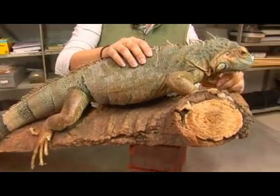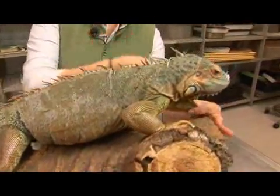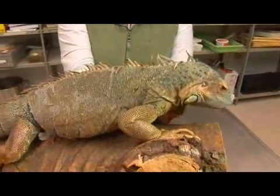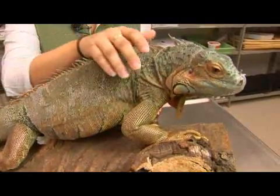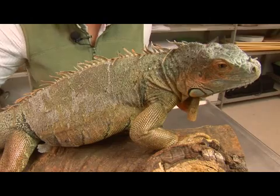The iguana also has this dewlap, this piece of skin just below its neck, which it uses to regulate its body temperature. It uses it in courtship and territorial displays as well.